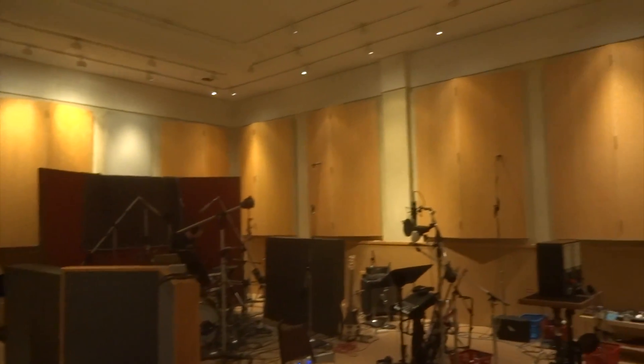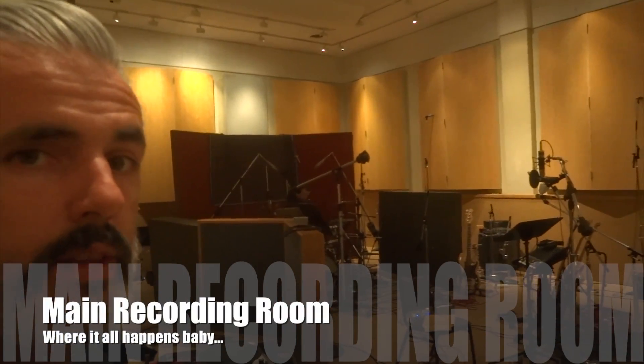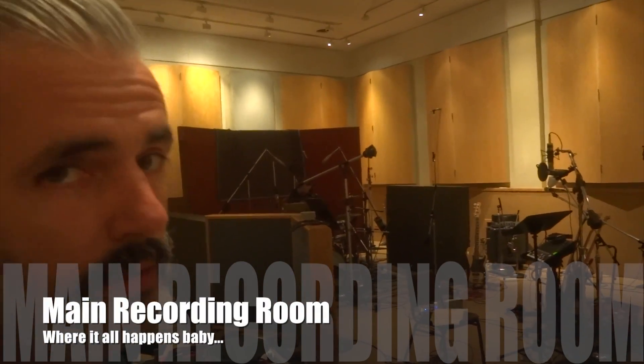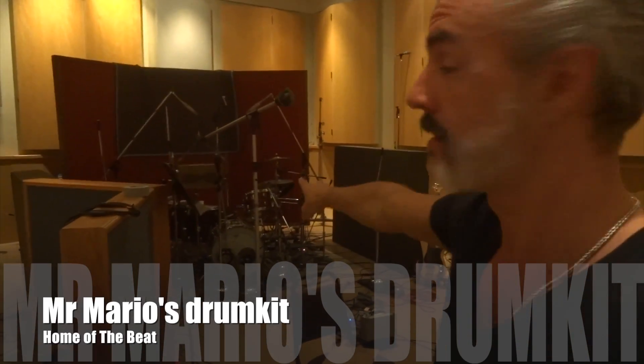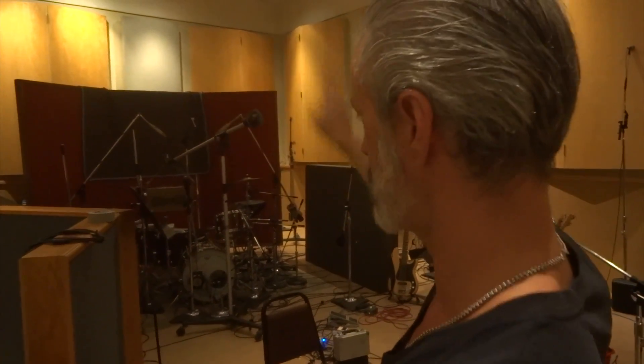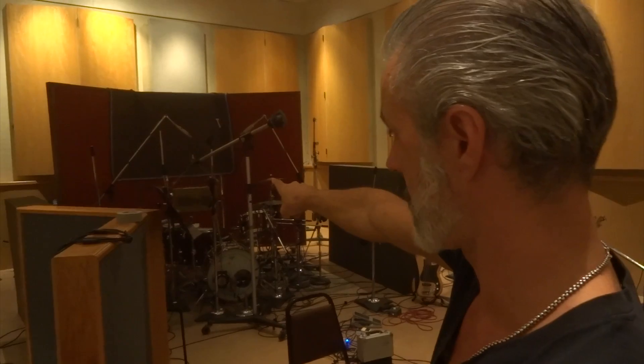And here we move into the big recording room. This is where the main thing happens — it all begins with the beat, and the beat sits there. That's where Mario lives. We have a lot of fantastic microphones around the drum kit.